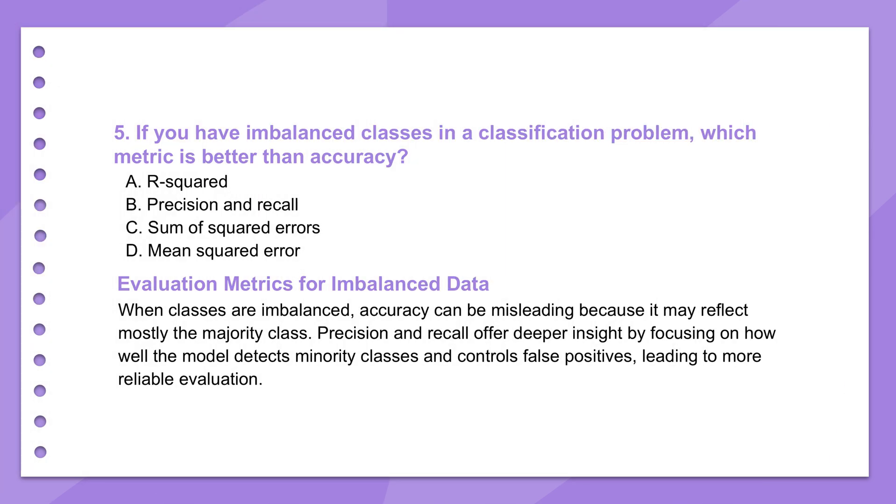What happens with imbalanced classes in a classification problem — say, detecting a rare disease where positive cases are few and far between? In cases of imbalanced classes, metrics like precision and recall are far superior to overall accuracy. Accuracy can be incredibly misleading because a model could just predict the majority class — 'no disease' — every single time and still look 99% accurate if the disease is only present 1% of the time, while completely missing all the rare but critically important positive cases.